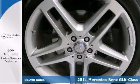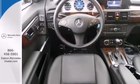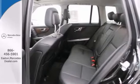Features include 20 inch sport alloy wheels, 4Matic all wheel drive, power panorama sunroof. You'll also enjoy heated front seats, power rear liftgate and rear view camera.